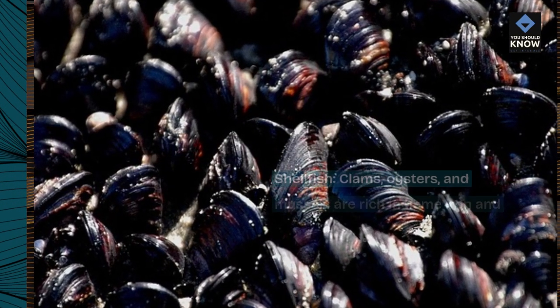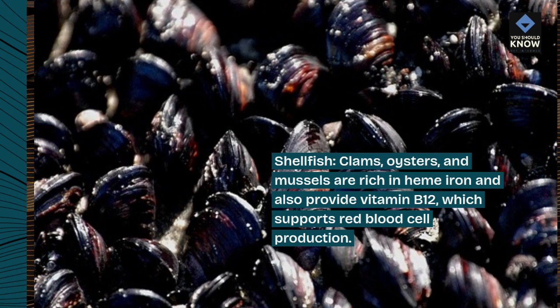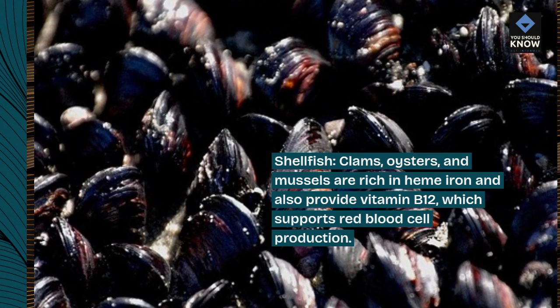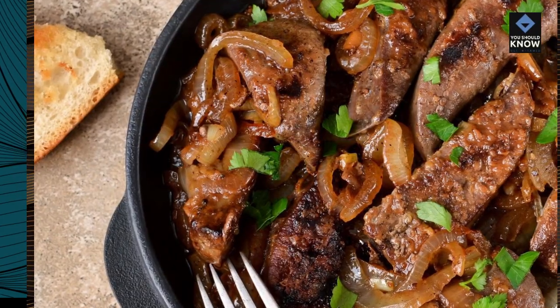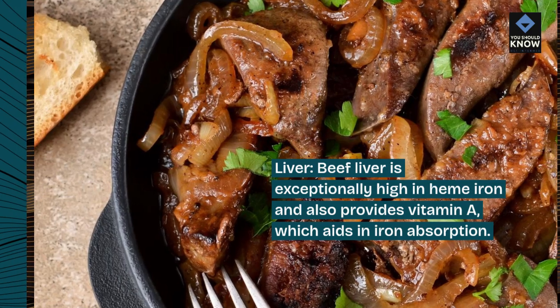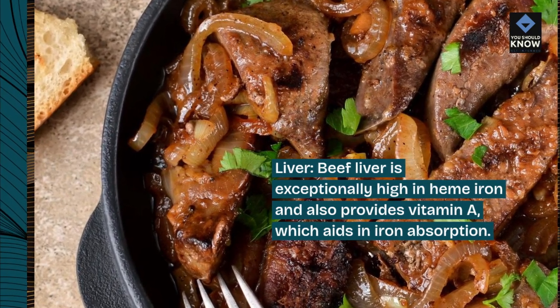Shellfish: clams, oysters, and mussels are rich in heme iron and also provide vitamin B12, which supports red blood cell production. Liver: beef liver is exceptionally high in heme iron and also provides vitamin A, which aids in iron absorption.